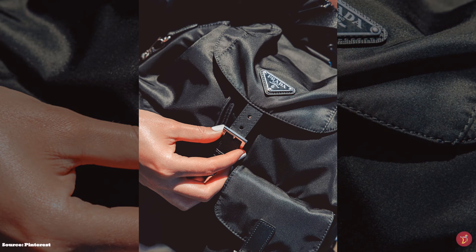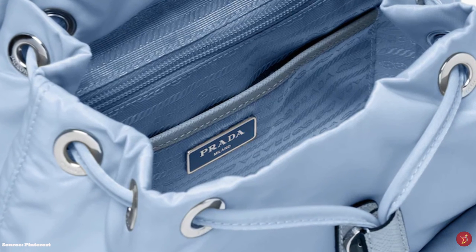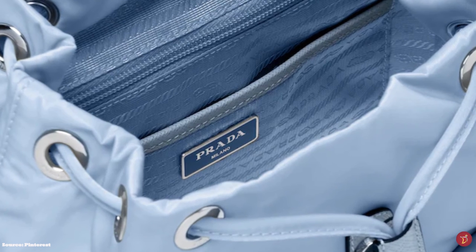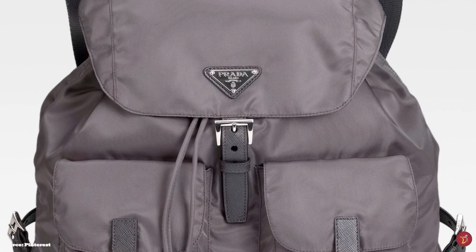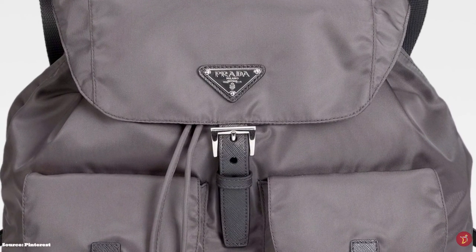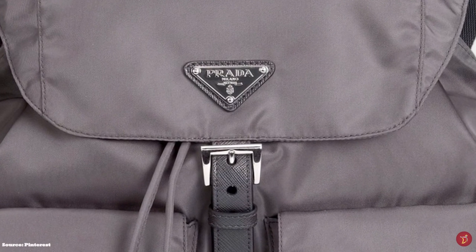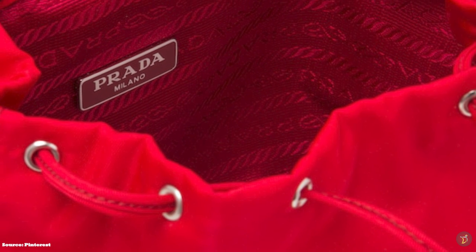The Prada Re-Nylon Backpack is the ideal travel companion with ample storage space and compartments for your essential items. Prada has also added a removable Re-Nylon pouch that can be attached to the outside of the bag, carried inside, or detached completely. You can also find double pockets on the front with a flap and buckle closure, and adjustable straps to position the bag to your needs.